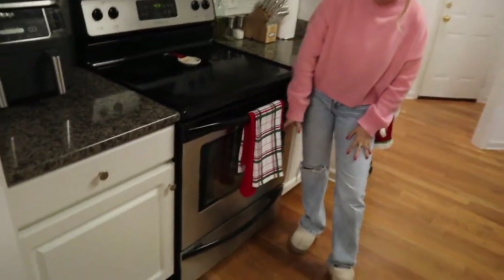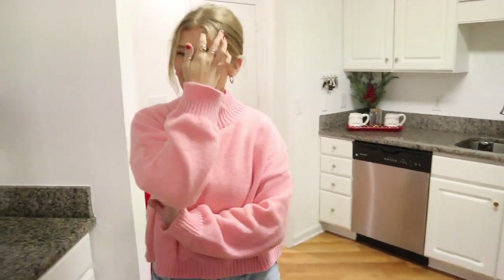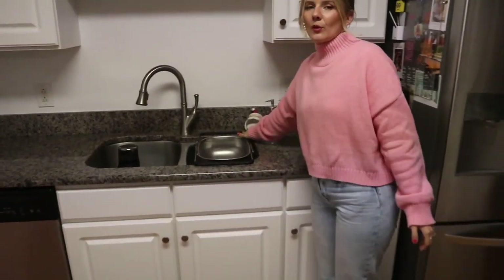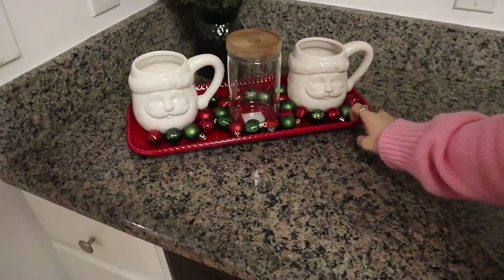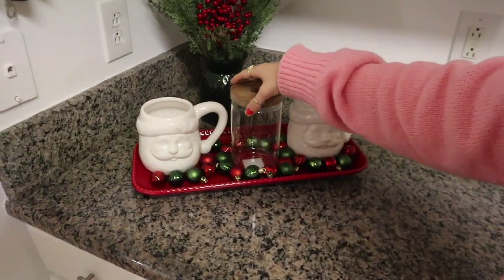In our kitchen it's creams, blacks, and whites — traditional Christmas. I got these little kitchen towels, a little Santa utensil holder, and I put up some garland today — I'm not sure if I put it up right, I just did it a few minutes ago. I also have my little Santa scrub holder and soap pump. Over here I really wanted a hot cocoa bar, but I didn't want it to be the typical kind with big chalkboard signs. I wanted something modern and cute, so I got this little plate from Hobby Lobby.